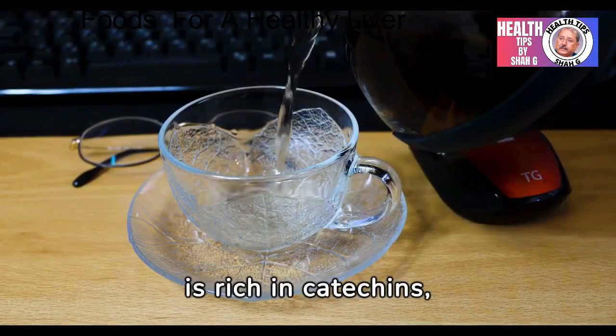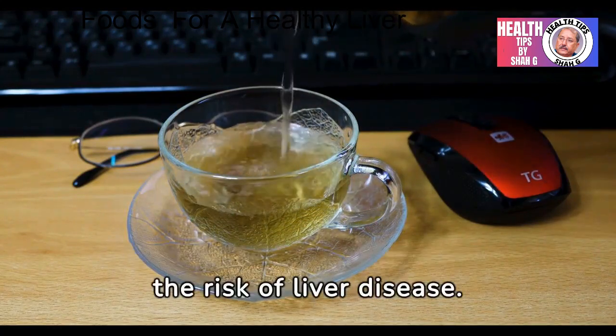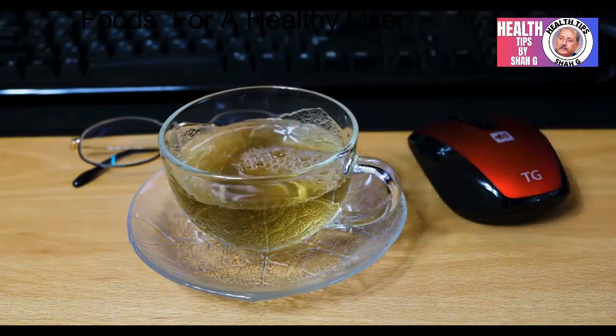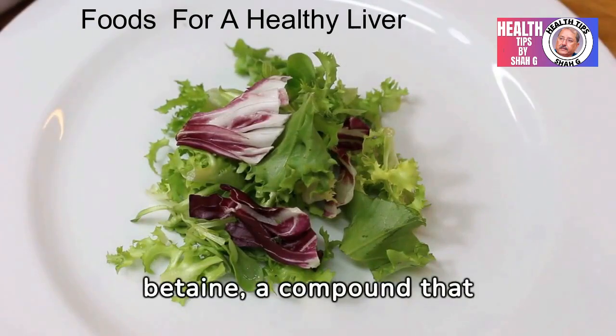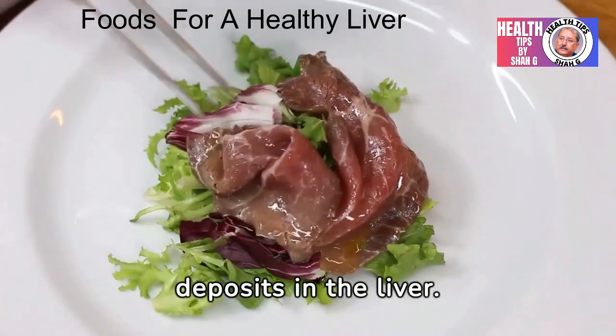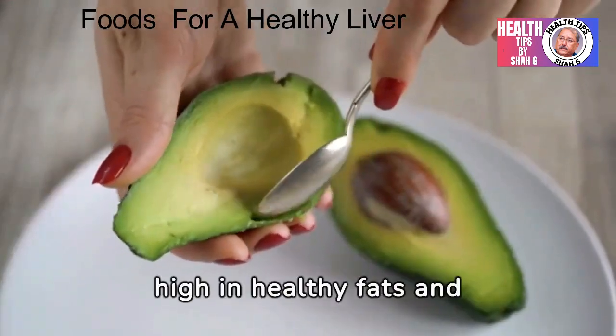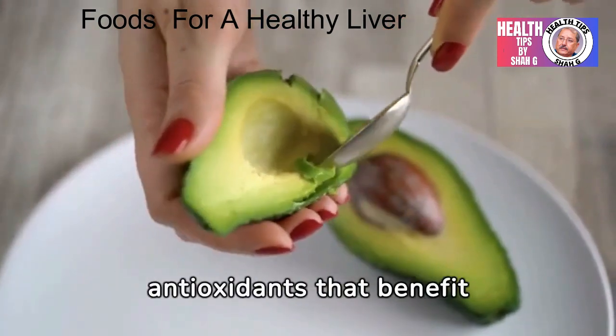7. Green tea is rich in catechins, antioxidants that support liver function and may help reduce the risk of liver disease. 8. Beetroot contains betaine, a compound that supports liver detoxification and helps reduce fatty deposits in the liver. 9. Avocados are high in healthy fats and antioxidants that benefit liver health.